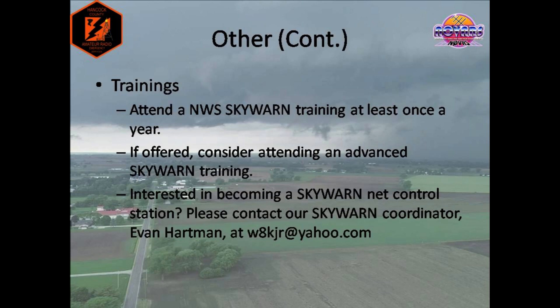Lastly, it is important that we regularly attend Skywarn trainings to keep our knowledge current. Attend a basic Skywarn training at least once a year — the National Weather Service's website is the best place to find information on training dates. If offered as well, consider attending an advanced Skywarn training, which will give you more tools and resources as a weather spotter and help you make better informed reports. Also, if you're interested in becoming a Skywarn net control station, we're always looking for motivated individuals. No net control experience is necessary — we will train and help you get up to speed. It's a great way to give back to our Skywarn community. Feel free to contact our Skywarn coordinator, Evan Hartman, at w8kjr@yahoo.com for net control information or for any questions relating to Skywarn. Thank you for watching this training video, and we look forward to hearing you on the air. 73 to everyone.